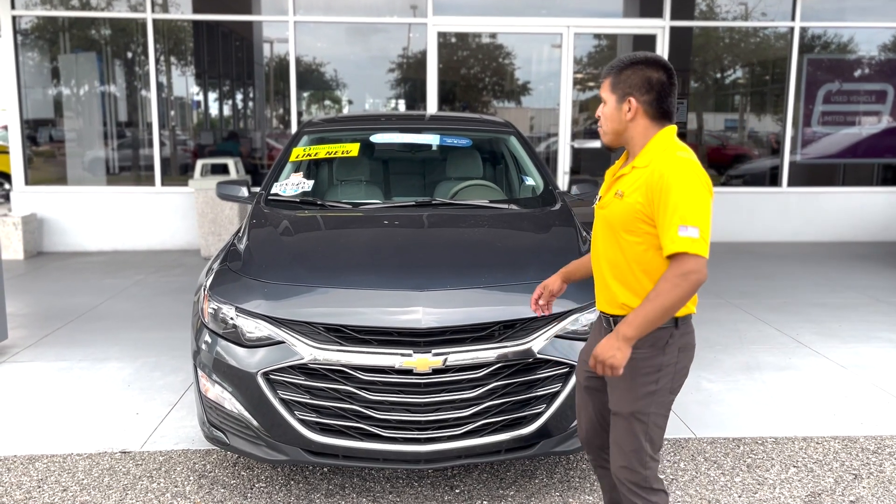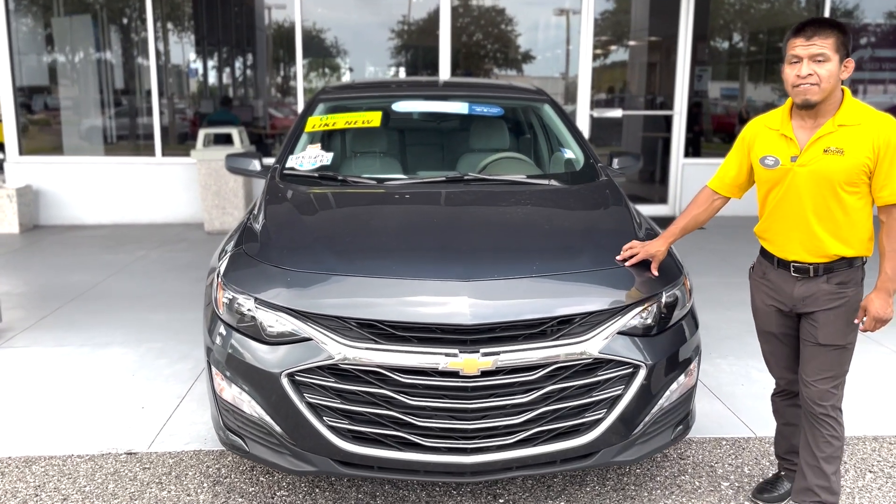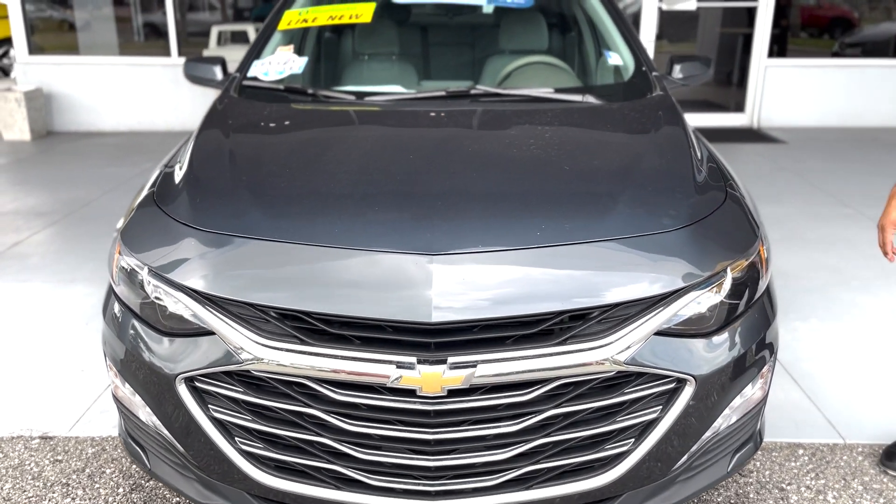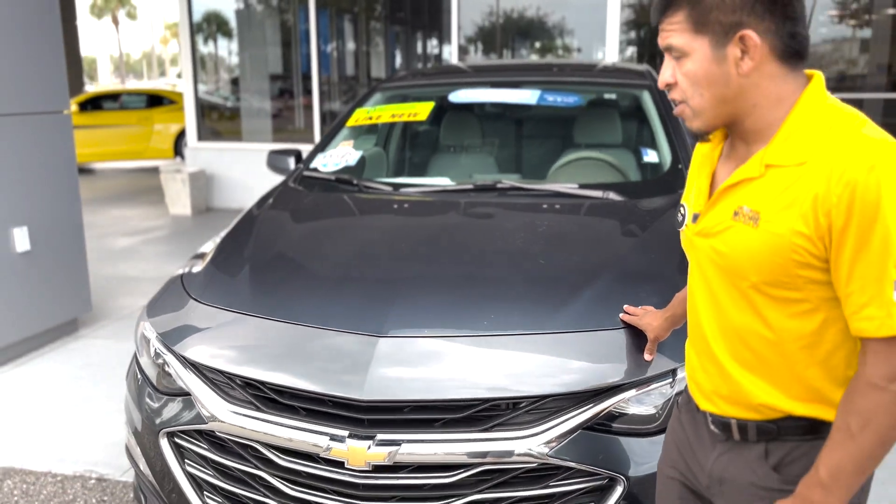How we doing guys? Welcome back. We're here at George Moore Chevrolet right off Atlantic Boulevard. Today we're looking at this 2021 Chevy Malibu. It's a beautiful, beautiful looking car.